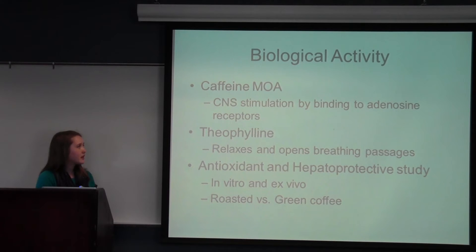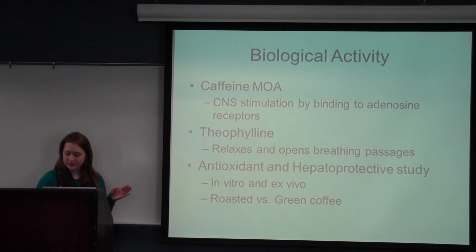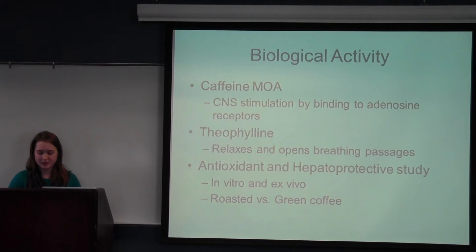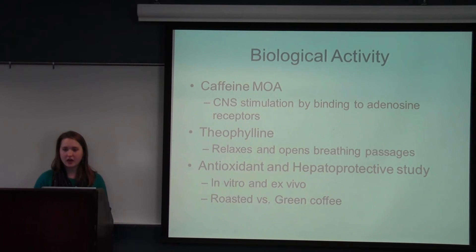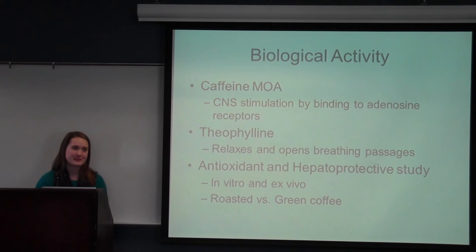Biological activity of the plant: caffeine's mechanism of action is central nervous system stimulation by binding to adenosine receptors in the body. Not only does it stimulate the central nervous system, it also stimulates the skeletal muscles, the respiratory system, the cardiac system, causes arterial dilation, and acts as a diuretic. More specifically, it can cause vasoconstriction especially in the brain, which decreases blood flow and can decrease head pain — which is why sometimes drinking coffee can relieve a headache. It also has positive inotropic effects on the heart, meaning it can increase contractility and cause an increase in heart rate.